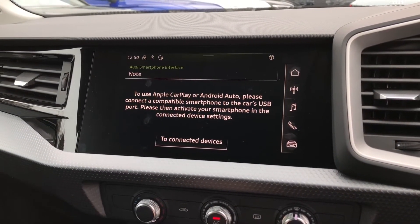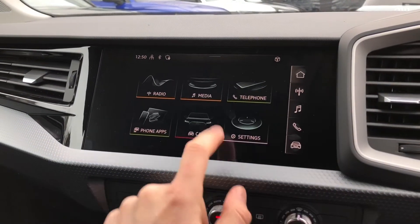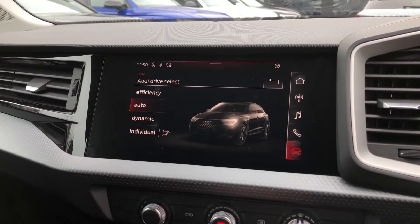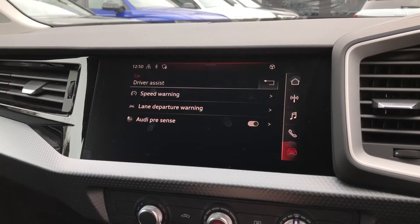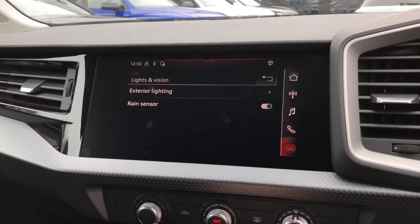You can also connect your mobile phone up via Bluetooth, and if you have an iPhone you can also connect your car up to Apple CarPlay. Some nice settings are also available, including Audi Drive Select, which allows you to change your ride mode depending on the environment you are driving in. You can also change any other settings that you might need to whilst you are out and about.